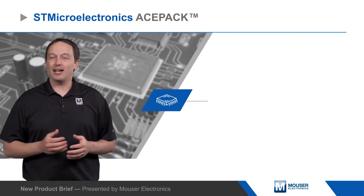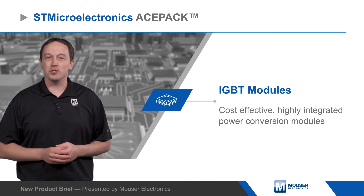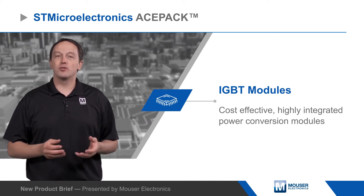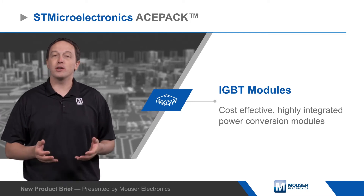ST Microelectronics ACEPAC IGBT modules are cost-effective, highly integrated power conversion modules for industrial motor drives, solar panels, welding, and power management solutions from 3 kilowatts to 30 kilowatts.